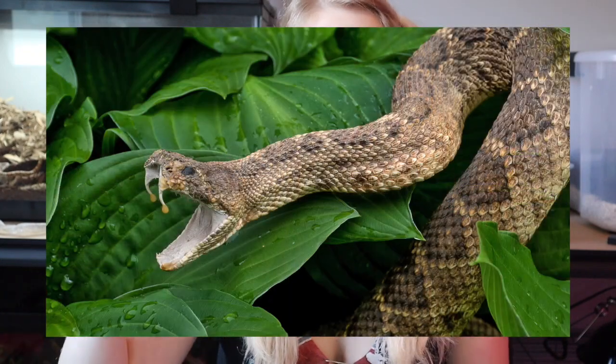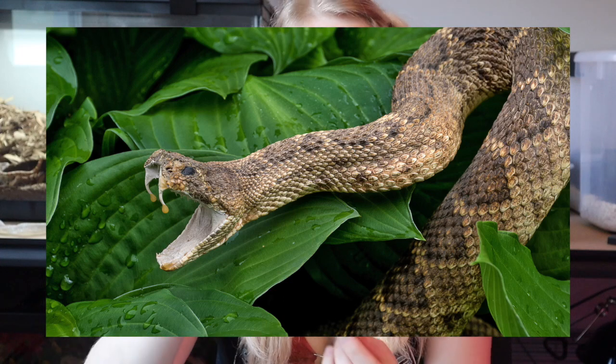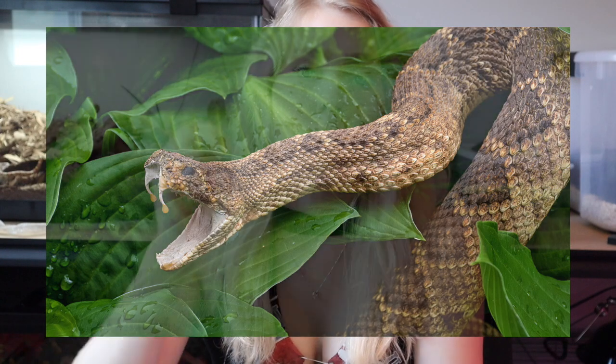This type of fang is often described as similar to a hypodermic needle. They are very long and tubular, able to go very deep into the skin and inject lots of venom into their prey very quickly. Snakes of the Viperidae family are also able to shed these fangs every few months to keep them fresh for when they need them.